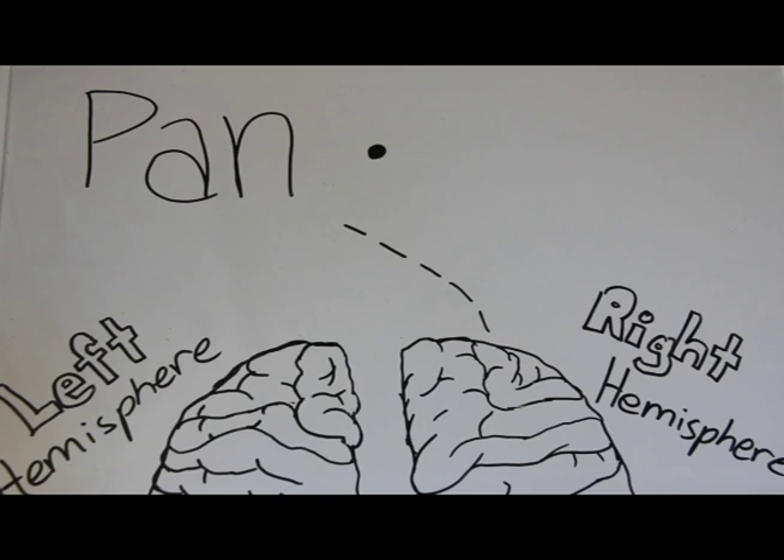When a word or picture is flashed to the left side, though, the patient with split brain is unable to read it because the creative right hemisphere is unable to read it or say it out loud. The patient can draw the picture with their left hand and then name the object. Even though the patient can't name it, their left hand is able to draw out the picture of the stimulus.